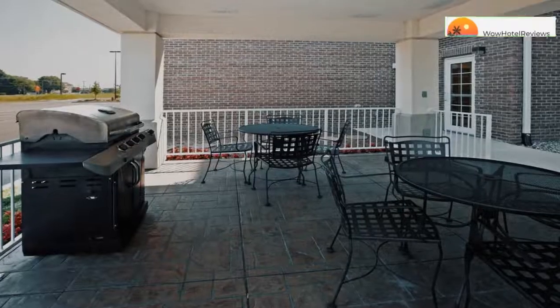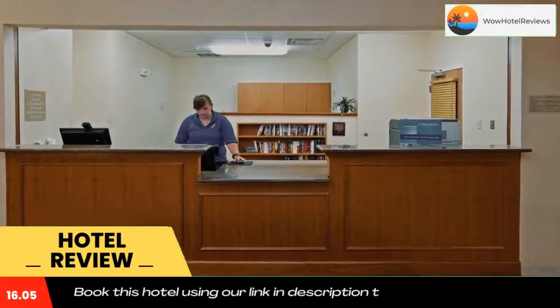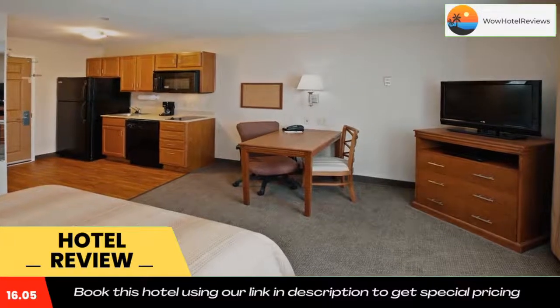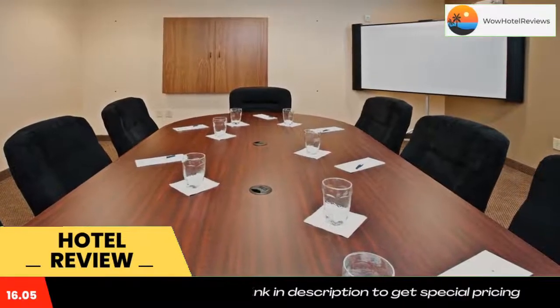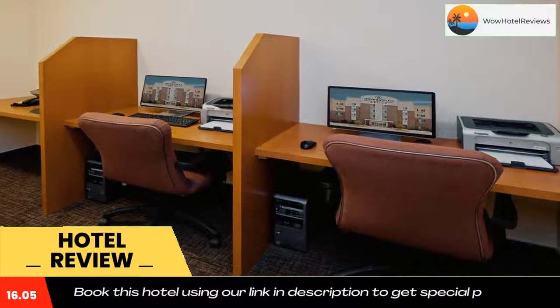Please use our booking.com link in the description to book the hotel and get special pricing. Within walking distance of Green Tree Mall, this all-suite property in Clarksville, Indiana is completely smoke-free and features a full kitchen in each guest suite. The Candlewood Suites Louisville North provides a 32-inch LCD TV and free wired and wireless high-speed internet access in each guest suite.